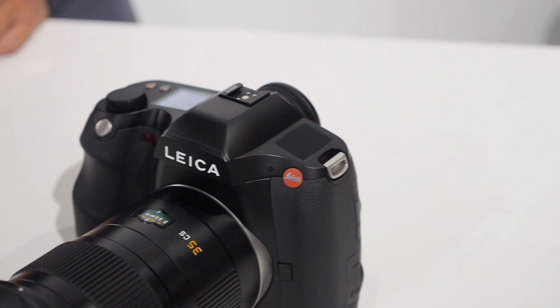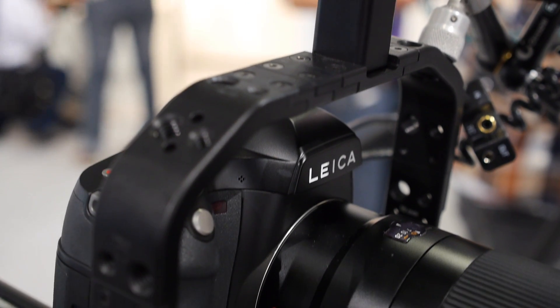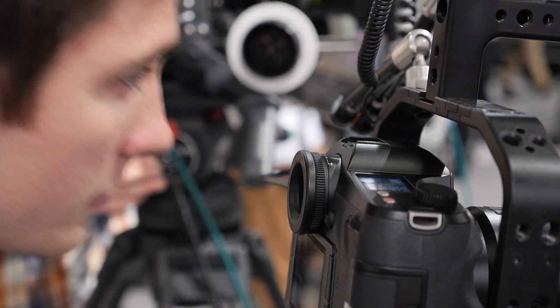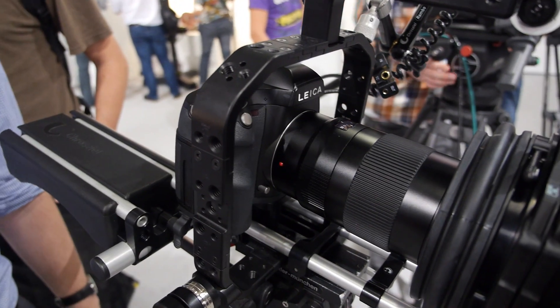If 35mm seems a little on the small side, there's the Leica S, their medium format — Leica Pro format — with a very, very large sensor. This new S has a lot of new features: built-in Wi-Fi, built-in GPS, 4K video shooting, and live view. It's a Leica medium format camera that really feels like a modern, convenient video camera as much as anything else.